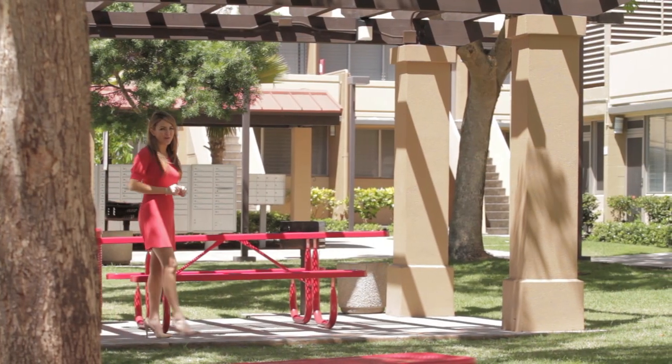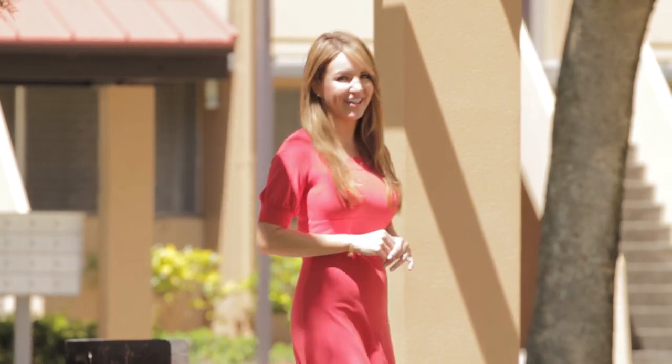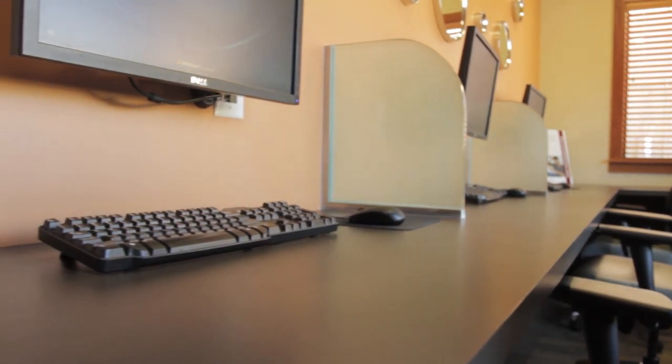Love the outdoors even more with your own private picnic area with barbecue, ready for an impromptu grill-out. Entrepreneurs can stay ahead with the business center, ready for all your office needs.